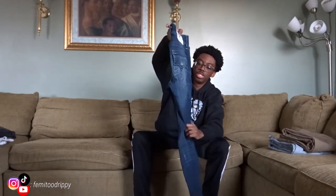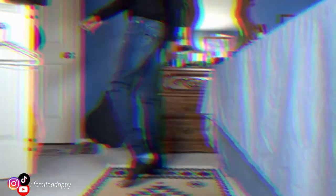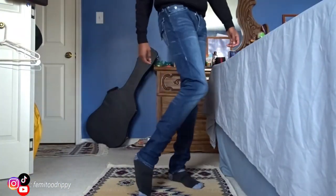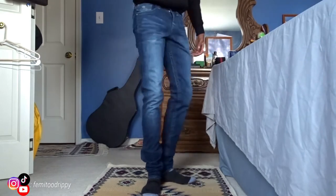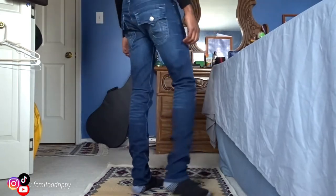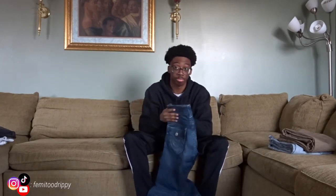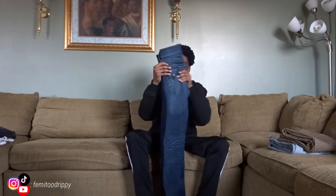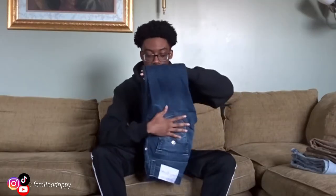These are my True Religion jeans. These are probably my favorite jeans. They're skinny fit, so they run down to the bottom and kind of bunch up because these are a bit longer than my regular size. It's tighter on the ankle. They're dark blue — you can see 'True Religion' on the back. It's a relaxed skinny fit. These are pretty expensive, but if you want to cop, just go to the True Religion store — that's where I got these.